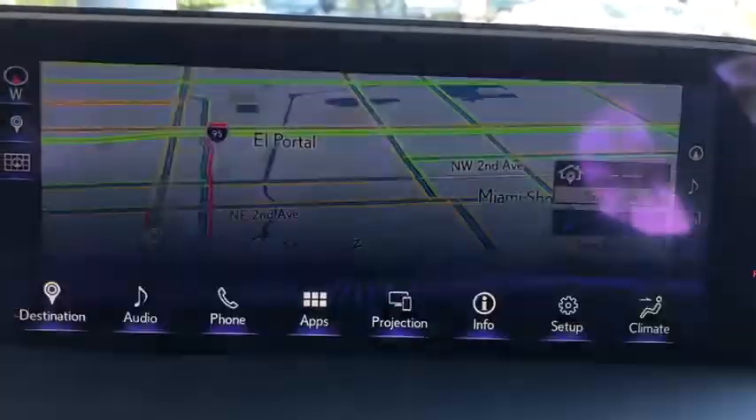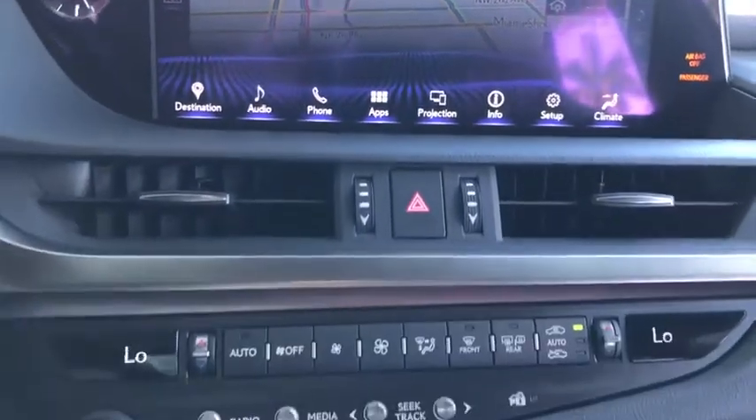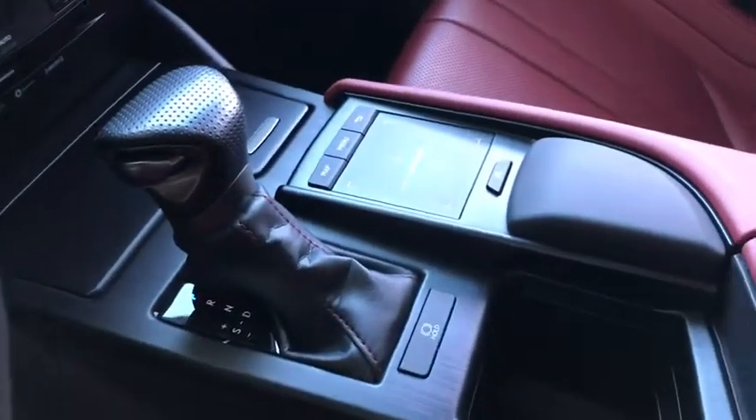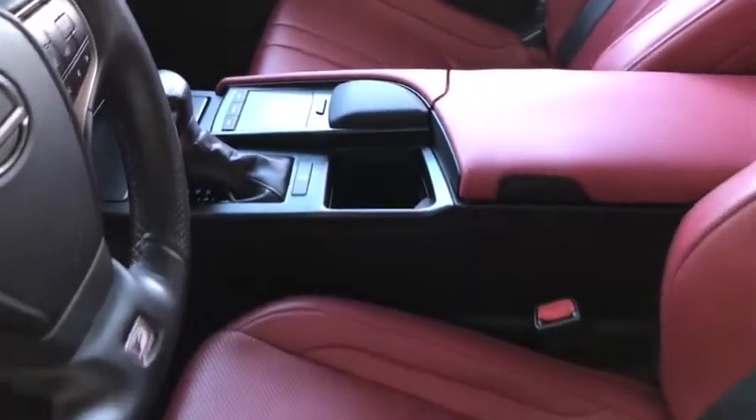Traction control, power passenger seat, dual airbags, leather-wrapped steering wheel, alloy wheels, power steering, four-wheel disc brakes, electronic stability control.